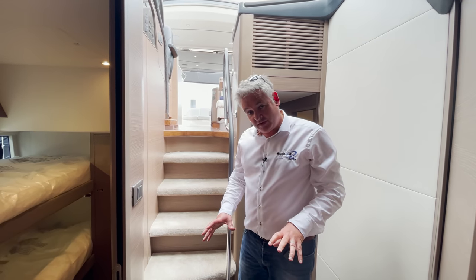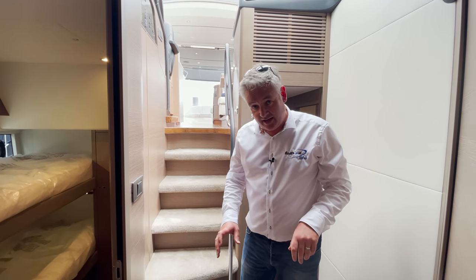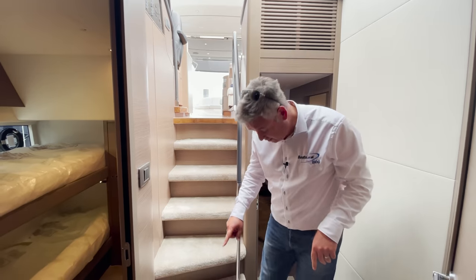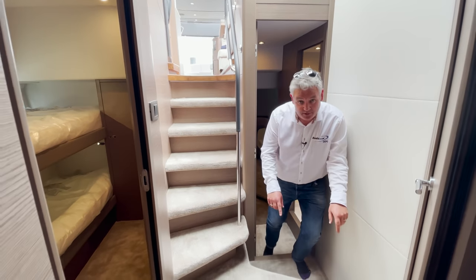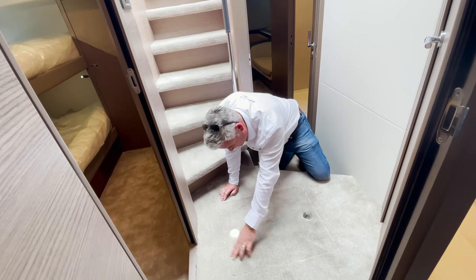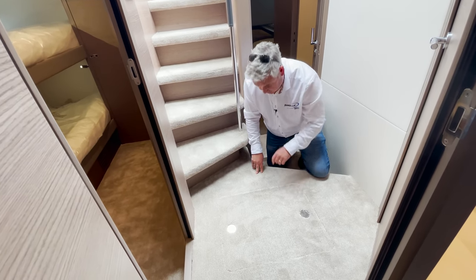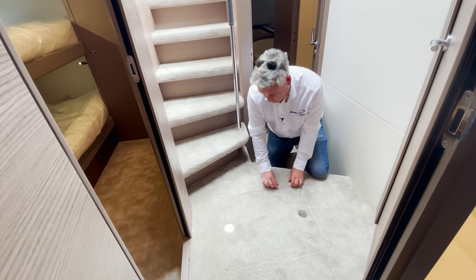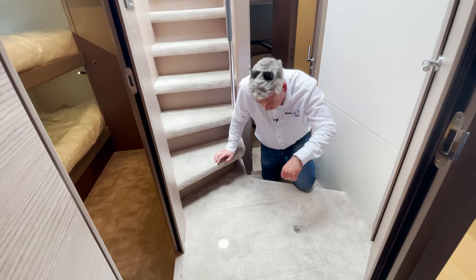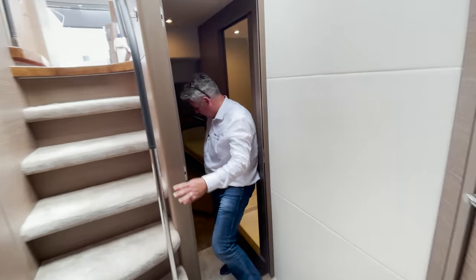As you know from a previous video, I don't really like carpeted hatches. Princess used to put a stainless steel trim around the hatch, but on this one they've copied Sunseeker and just cut the carpet flush. I think that's naughty and they should sort it out on the next model - a stainless trim would be much better for long-term use.